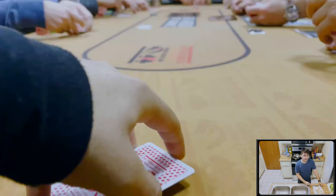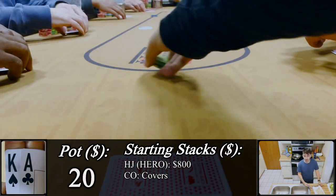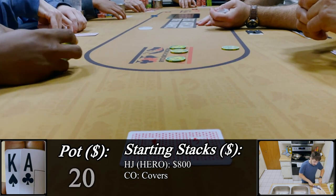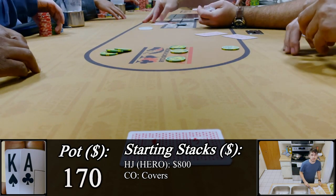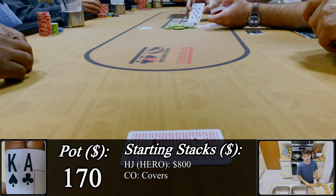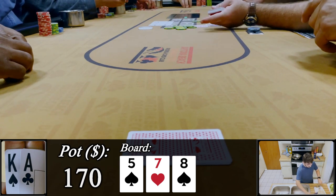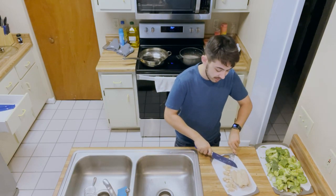Time to go for double or nothing — we've got ace-king offsuit in the cutoff. It limps to me and I pick $75 to isolate C3. C3 makes the call, rest fold. With $170 in the middle heads up against C3, we get a board that's not nearly as kind: 5-7-8. Against an opponent like this on a board that favors their range, we should probably be checking and giving up more, playing bigger pots with value hands.